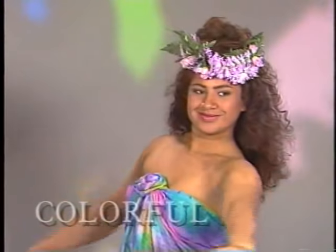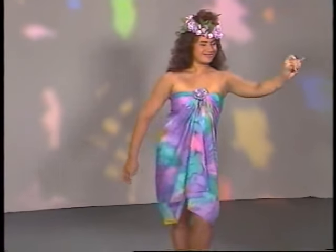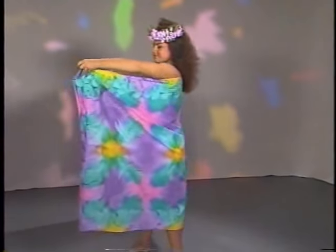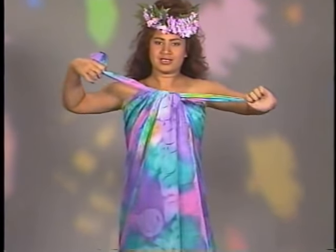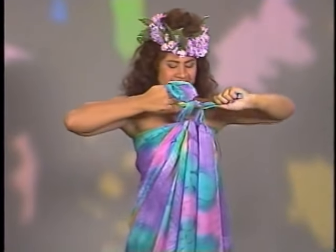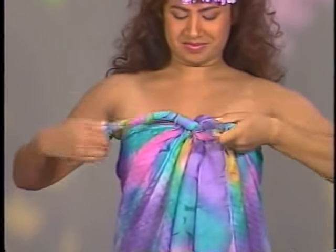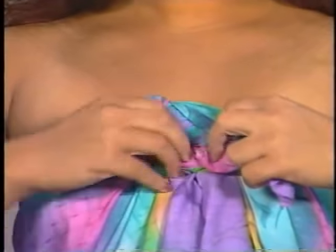Our pareos are hand dyed to match the colorful natural surroundings of paradise. The beauty and grace of the islands are truly personified in this lovely short style — beautiful flowers of the islands. For this look, just wrap the pareo around and tie two ends in a knot. Tie another knot and twist the ends, wrap them around each other and tuck them in, creating the lovely single blossom.